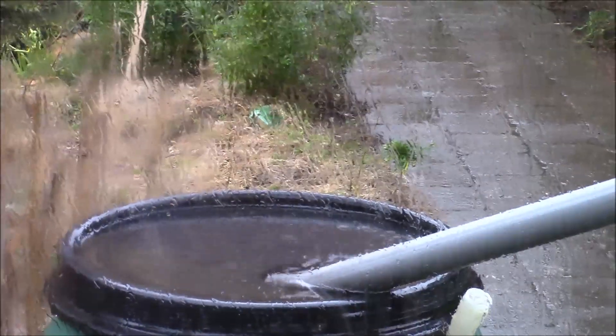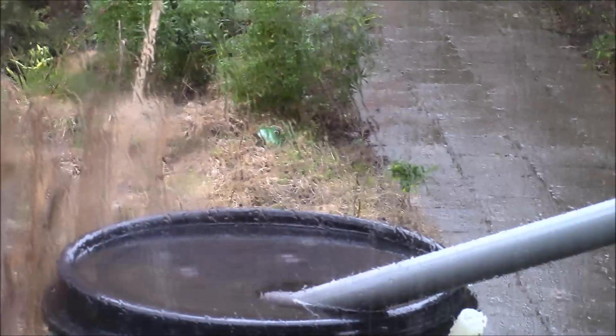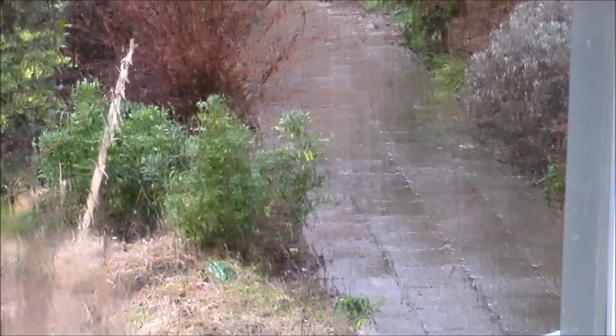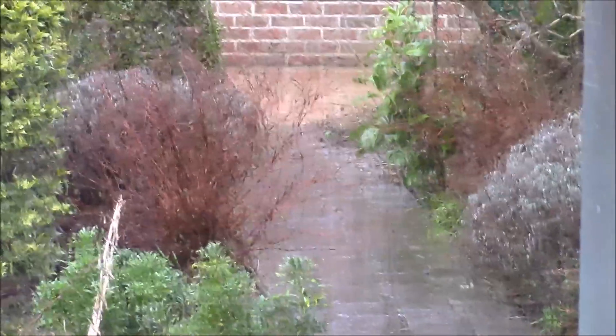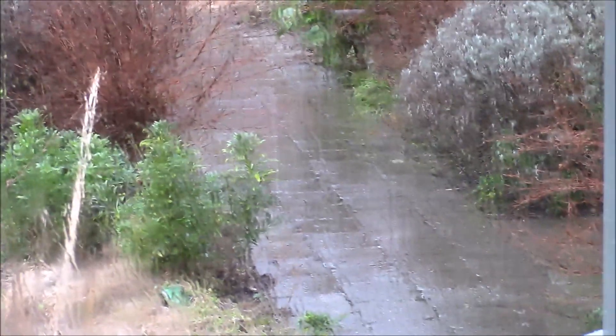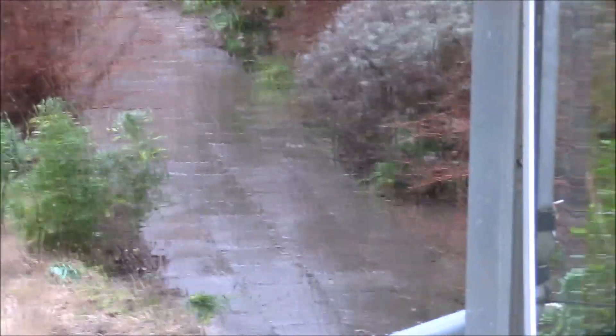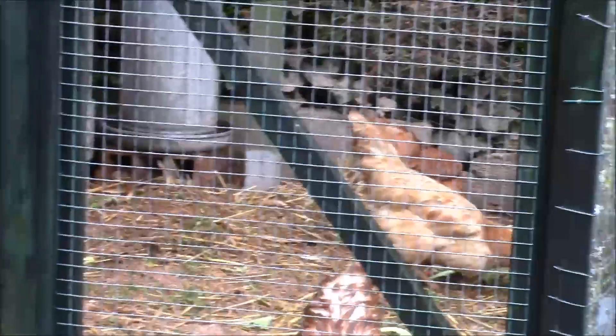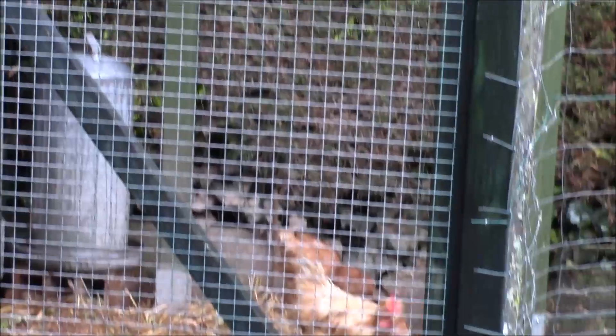Nous sommes dans la serre de Michel, qui travaille à Albec, et nous sommes le 27 février. À l'extérieur, c'est un peu un temps épouvantable : la pluie, et malgré tout des températures plus ou moins douces pour la saison, une dizaine de degrés, mais il pleut beaucoup. Même les poules se mettent à l'abri. Il n'y a pas de très beau temps non plus.